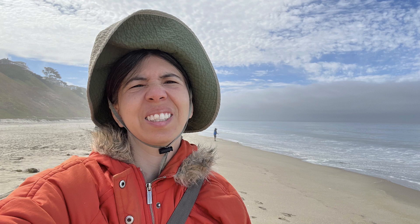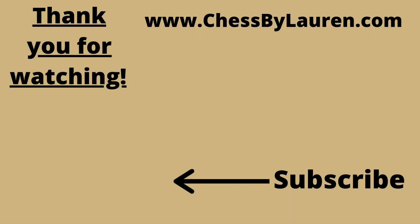If you like watching my videos, I encourage you to watch more of my videos and also subscribe to my channel. Thank you so much for watching.